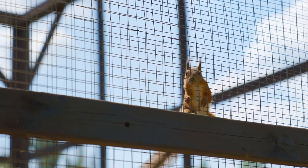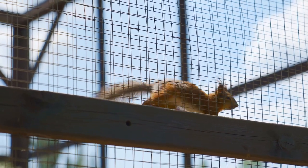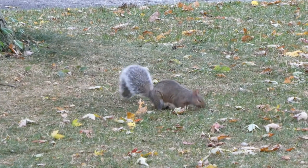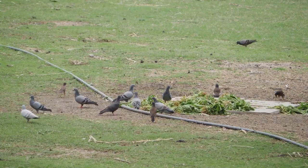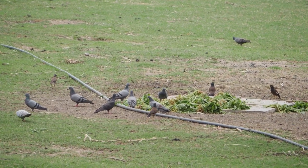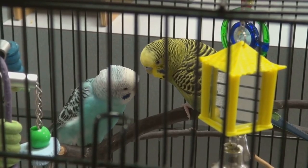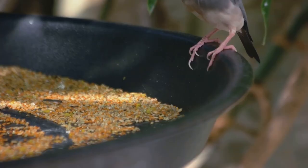When it comes to behavior, Shaz Jirds are lively and active creatures, known for their playful nature and acrobatic skills. They love to jump and climb, and they're even capable of digging elaborate tunnel systems. In the wild, these tunnels help them escape from predators and shield them from the desert heat. Shaz Jirds are also social animals, living in large colonies in the wild. They communicate with a variety of sounds and body movements, and even engage in mutual grooming, which is a sign of bonding and social structure.